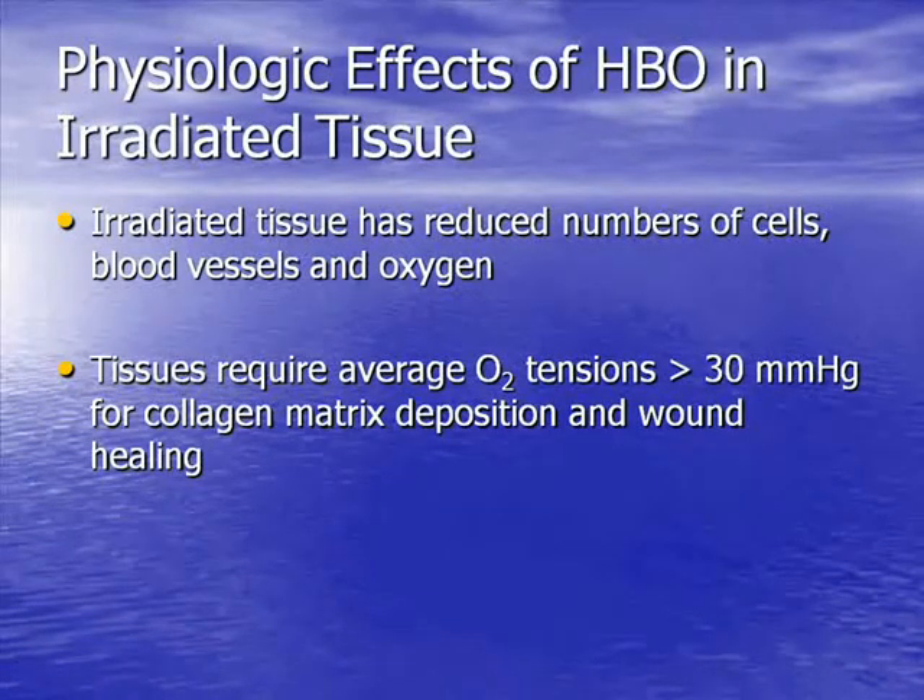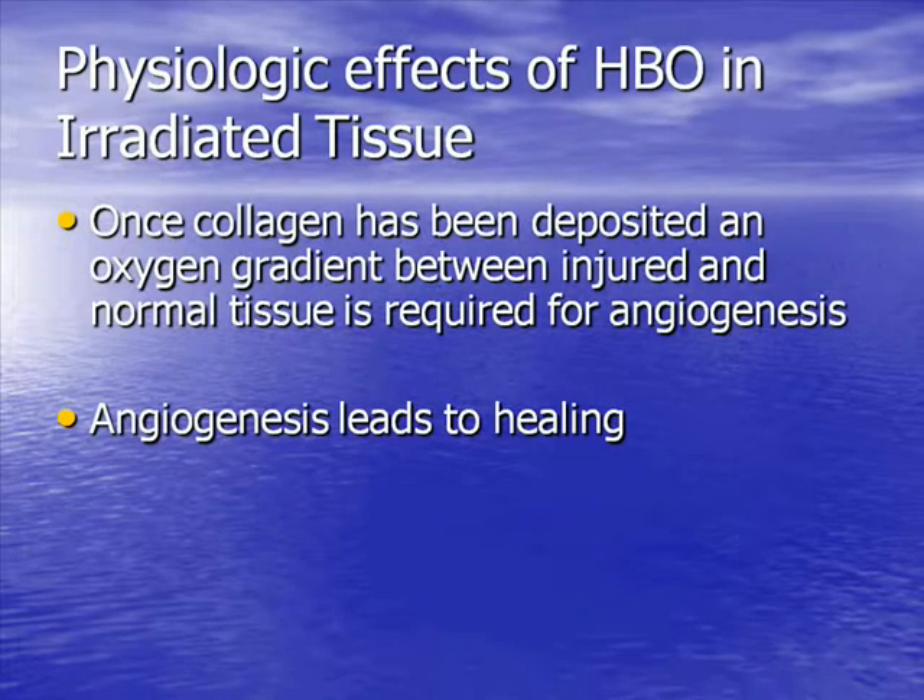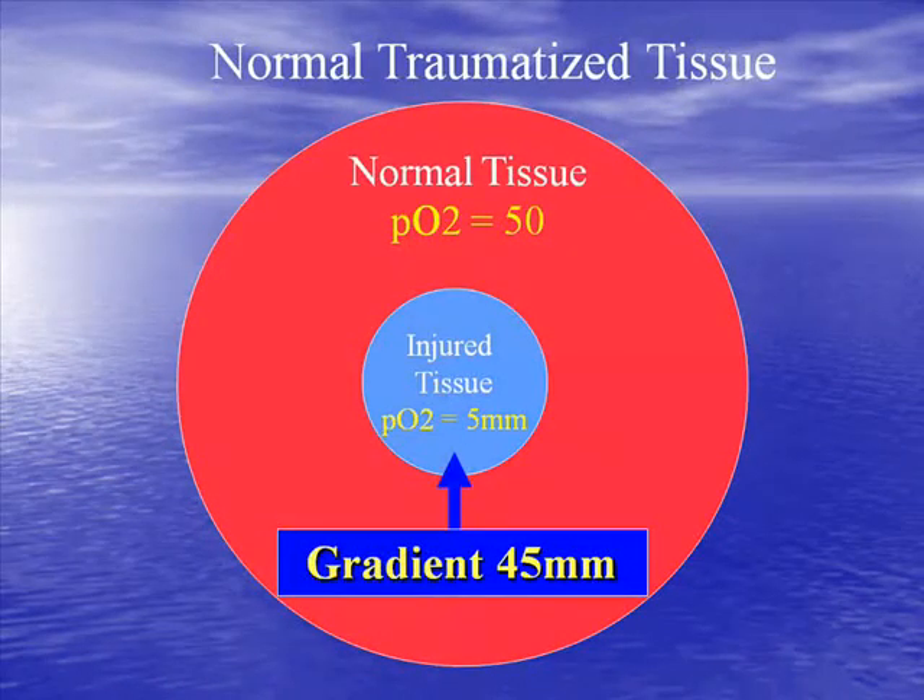There's a particularly important effect on irradiated tissue — one of the key issues we deal with. Tissue that's been irradiated is hypovascular, hypocellular, and hypoxic because radiation kills blood vessels, primarily capillaries, causing an obliterative endarteritis. Tissue requires an average PO2 of about 30 mmHg in order to heal. In the absence of sufficient oxygen, collagen deposition and capillary ingrowth cannot occur. An oxygen gradient between healthy and injured tissue is important as a stimulus to capillary ingrowth. Without that angiogenesis, healing doesn't occur — and both of those factors are lacking in irradiated tissue.